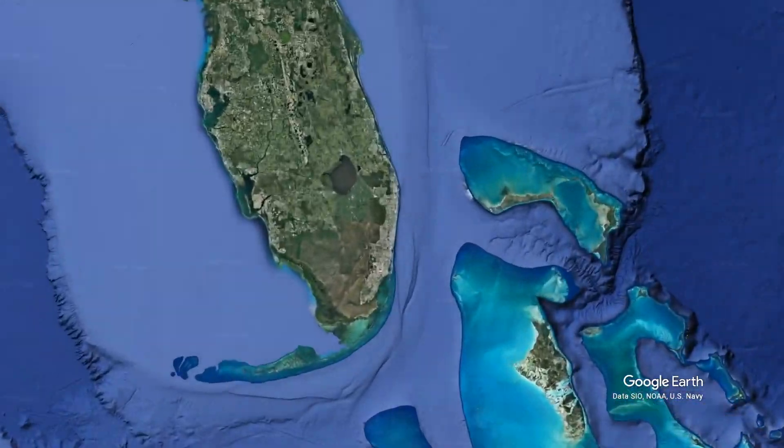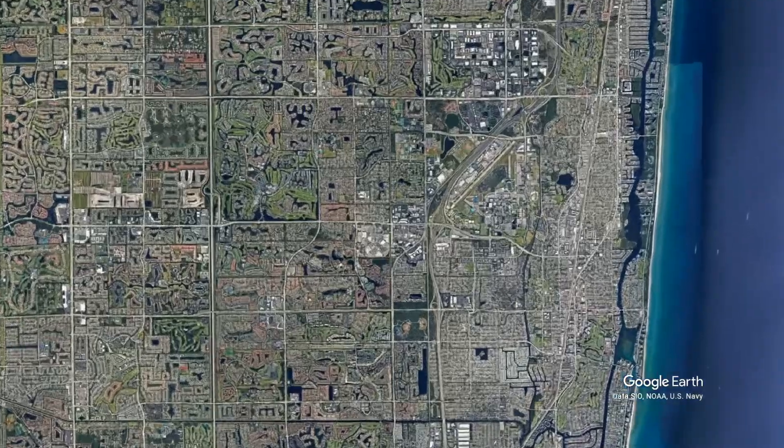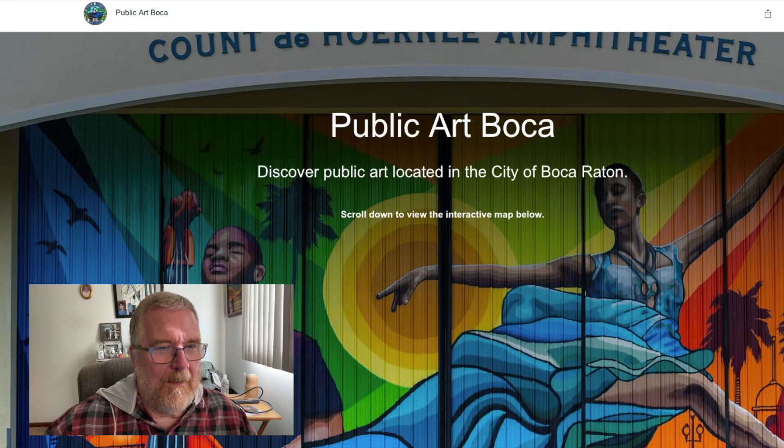Today in Papa Paints art news, or art in the news, we're going to go to Boca Raton. Thank you Google Maps for that cool graphic. The reason I want to go to Boca Raton is because the city has launched a new interactive map that'll help you find art and art installations in the city, so let me show you that.